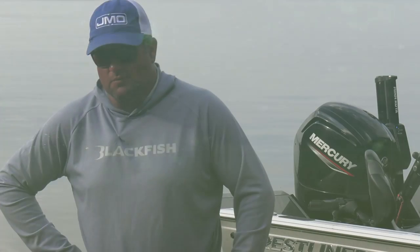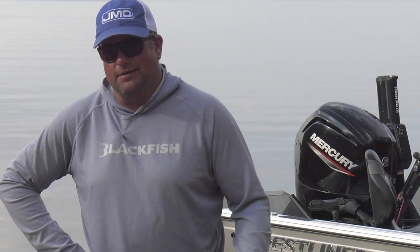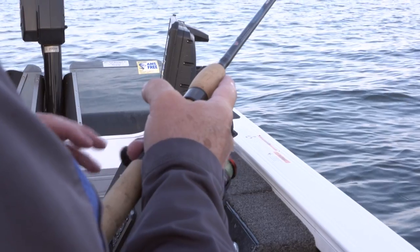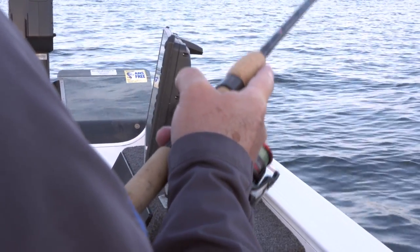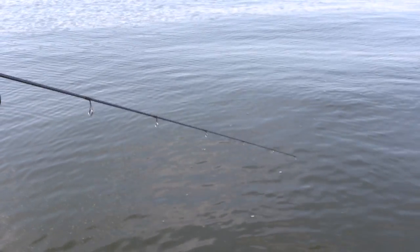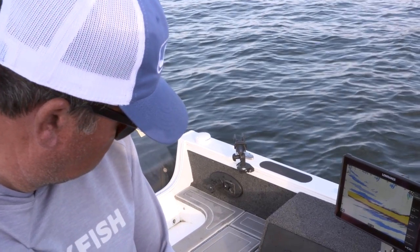Sometimes jigging is all about snapping that jig up off the bottom, letting that jig hit the bottom, getting that thump on the bottom, getting that flash when you're snapping that jig up. Other times it's just a matter of almost patting the bottom and keeping it within inches of the bottom. And sometimes it's just a matter of dragging and doing nothing. What I love about jig fishing is trying to figure out what channel those fish are on, trying to figure out that cadence.